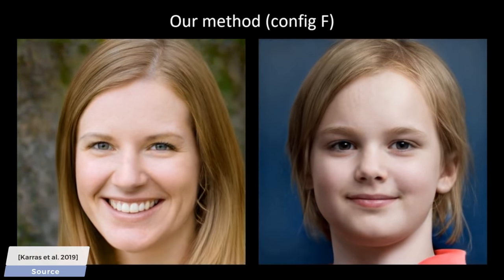A follow-up work titled StyleGAN2 addresses all of these problems in one go. StyleGAN2 was able to perform near-perfect synthesis of human faces, and remember, none of these people that you see here really exist. Quite remarkable.